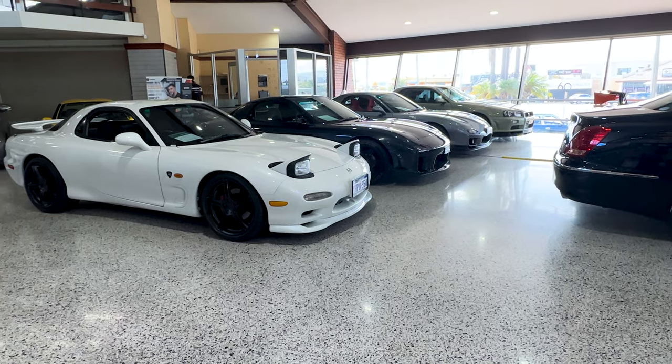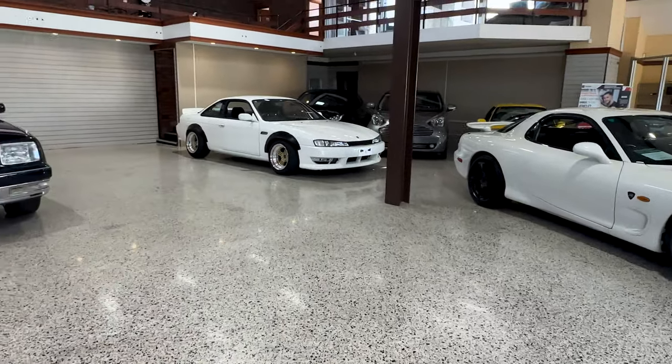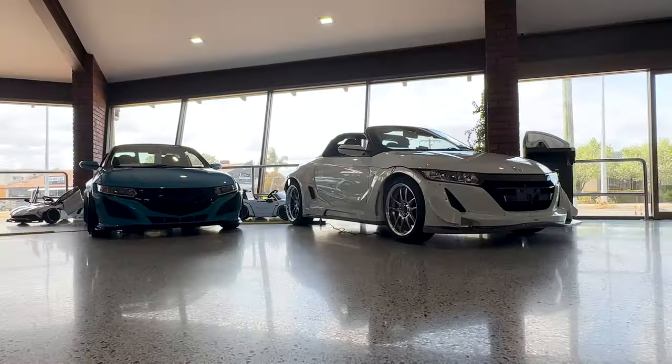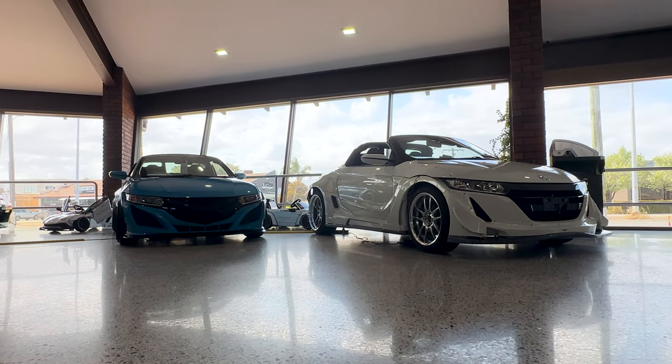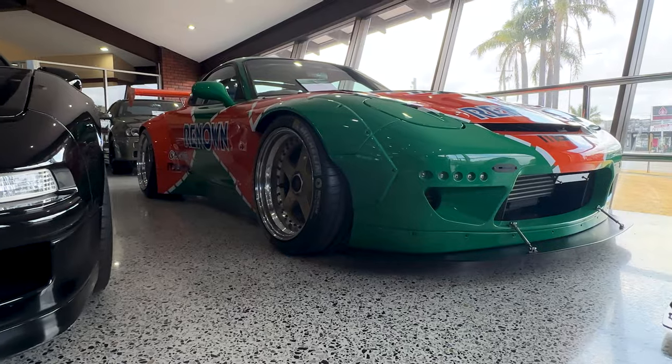This video was made possible thanks to Vans West. They are the ones that provided me with the Toyota Century. If you're interested in JDM cars, please do yourself a favor and check out the Vans West website to see the incredible all-imported inventory that they have in Australia.